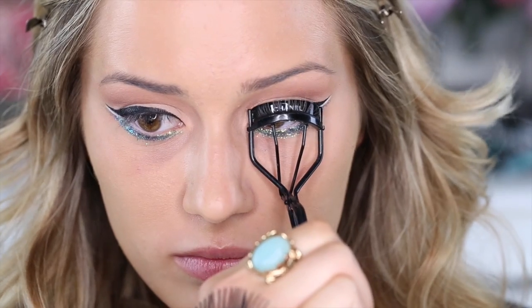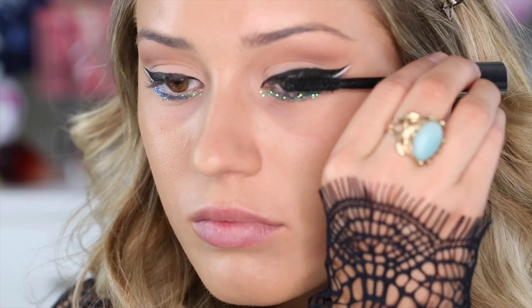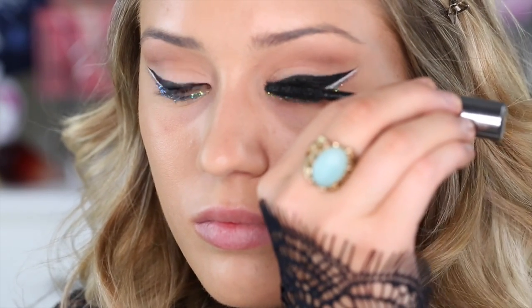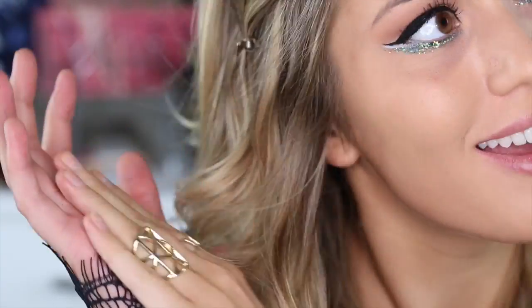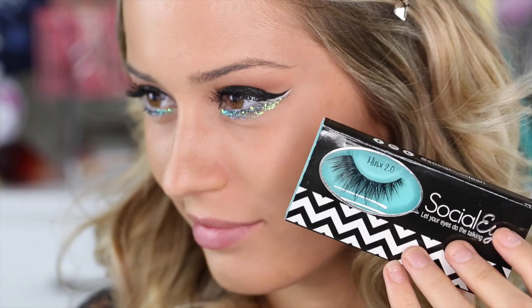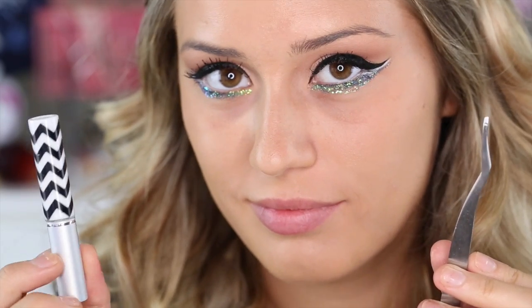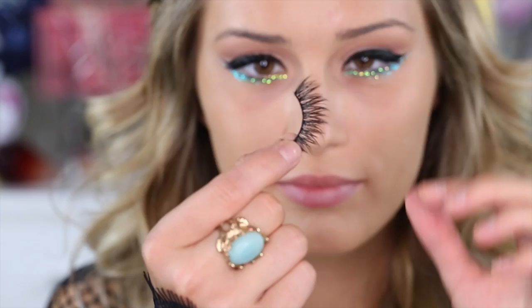Don't forget to curl your lashes and put on some mascara. I'm using Benefit They're Real — let it dry and have a dance break. For lashes today I'm using the Minx 2.0 style from Socialize. They are big and dramatic. I'm using Socialize glue and tweezers as well.